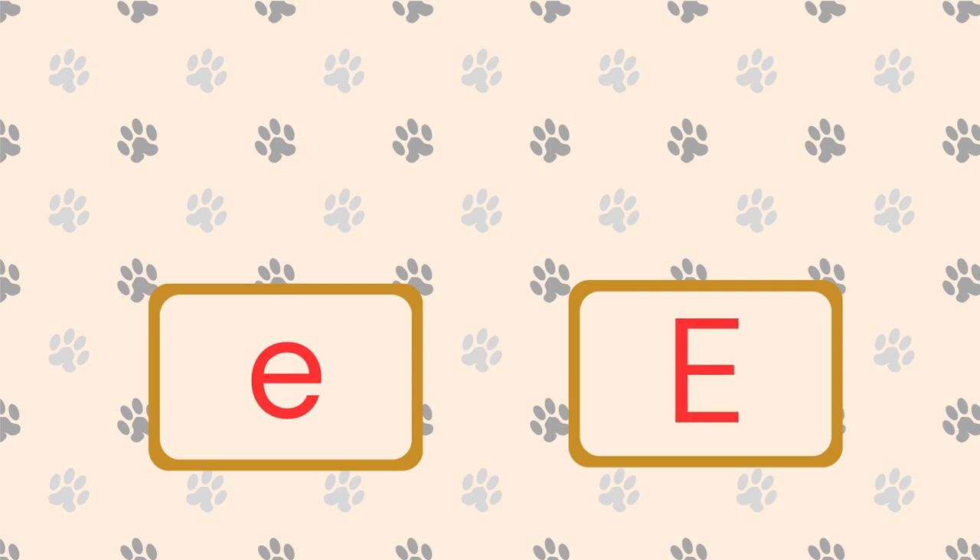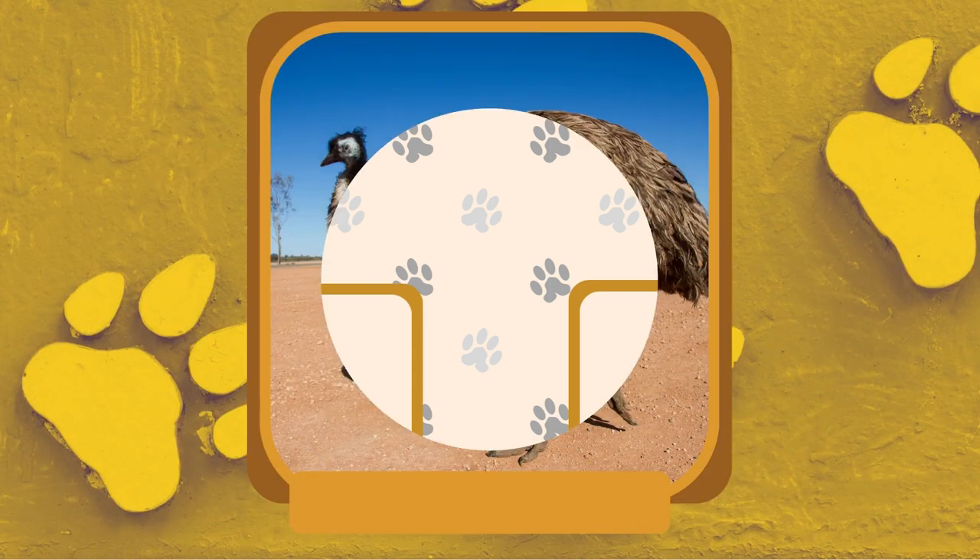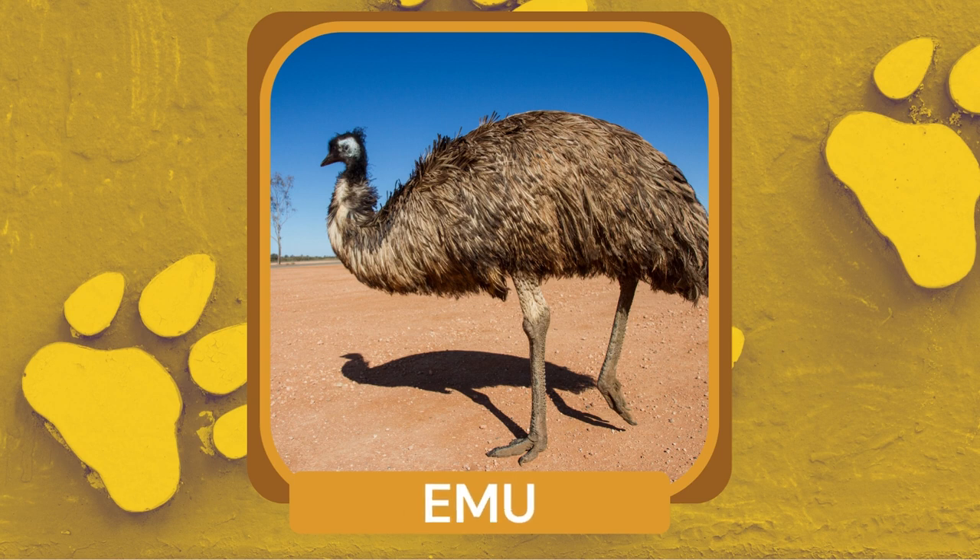What is a flightless bird with long legs and a long neck? Emu. Emus are native to Australia and are the second largest living bird species in the world.